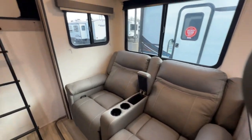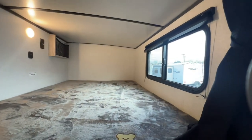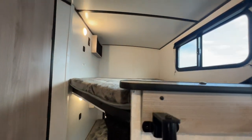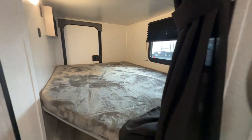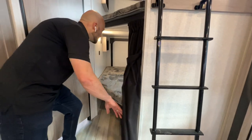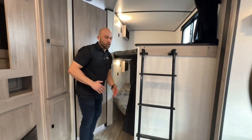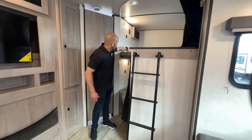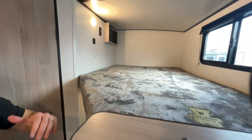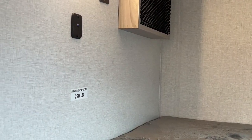Moving on towards the back — double over double bunk beds. Both levels are going to have their own LED light, window, storage area, 110, and USB ports. The bottom bunk is multifunctional: you can use it as a bed, or you can actually lift the bottom part up, lock it in, and then you have a nice little utility door — so if you have bicycles, ice chests, or kayaks, you can use that space while pulling this down the road. Don't forget about the hook-in ladder. These bunks have a 220-pound weight capacity for both the top and the bottom, and you're also going to get privacy curtains for each bunk.